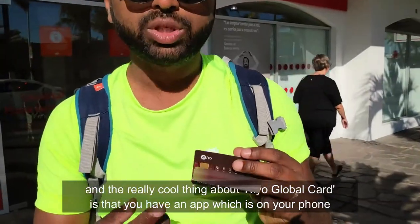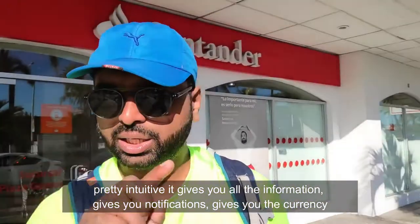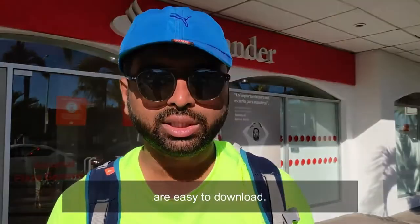...that you have an app on your phone which is pretty intuitive. It gives you all the information, gives you notifications, and gives you the currency conversion in Indian rupees and everything. It's pretty transparent and the statements are easy to download.